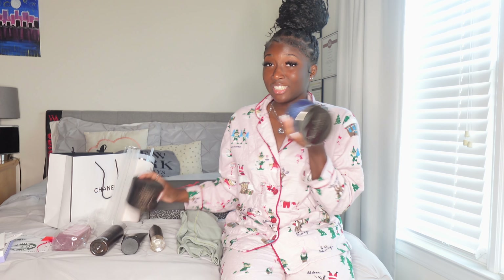So guys, that wraps up my Christmas haul! I hope y'all enjoyed it. Let me know what your favorite item was from the haul in the comments down below. Maybe nothing can top this Christmas — I got a Stanley cup, like that's it. I hope y'all enjoyed this video, I want to see what y'all got so do your own videos. I love y'all so much and I'm gonna see y'all in my next video, bye!